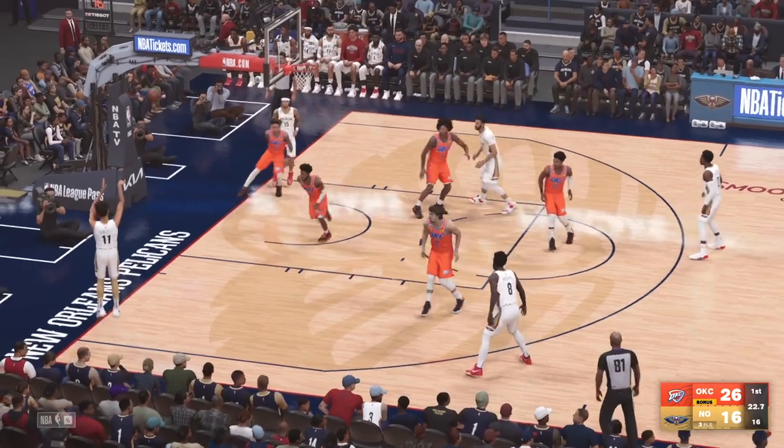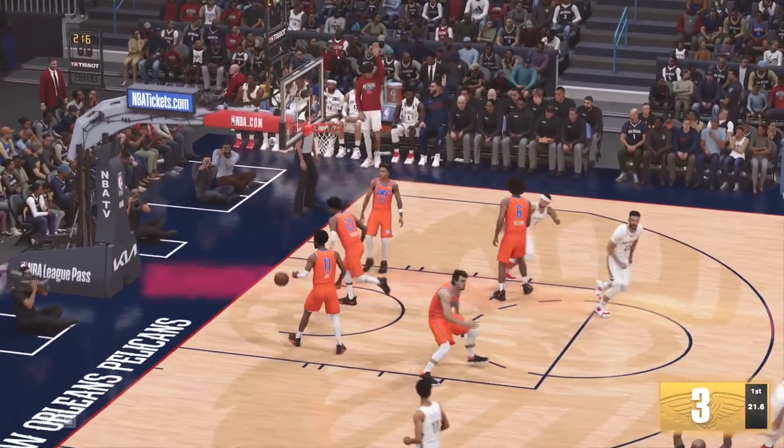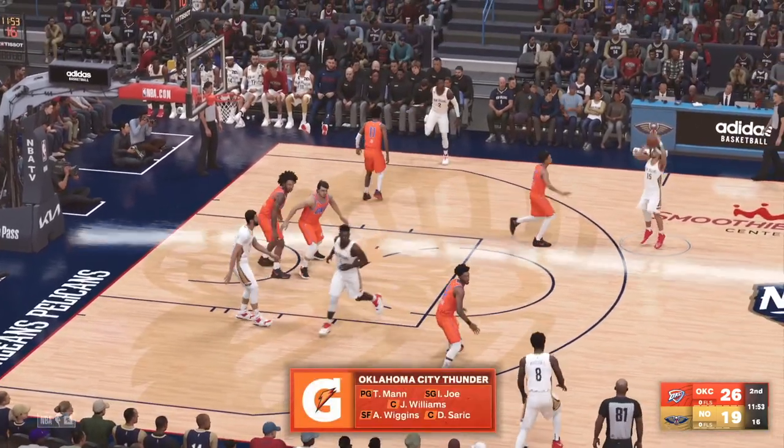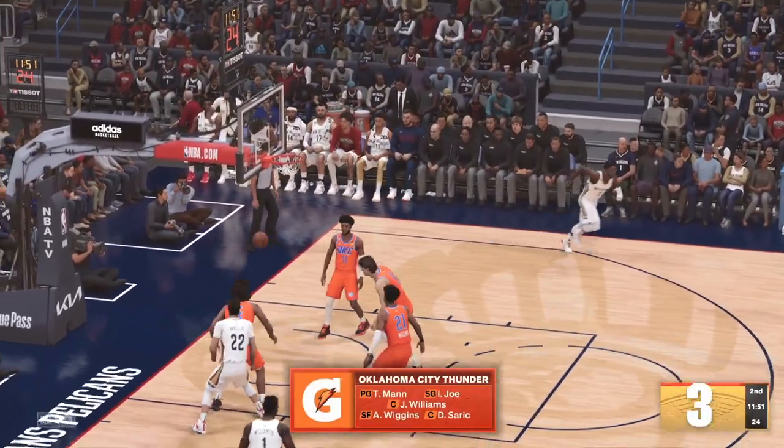Murphy with the dunk — this is who you want. He does a little bit of everything for this team: scores, rebounds, passes, defends. Looking at the Thunder lineup, Wiggins is out there with Sharks, then it's Williams and Mann in.